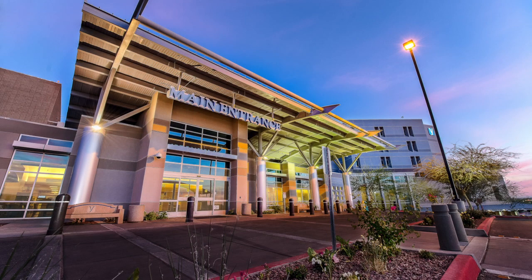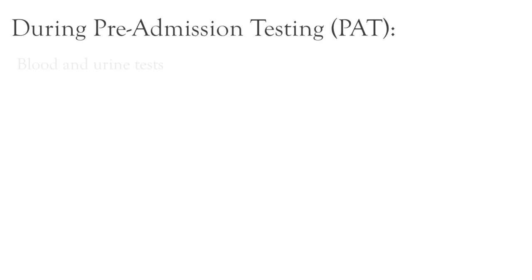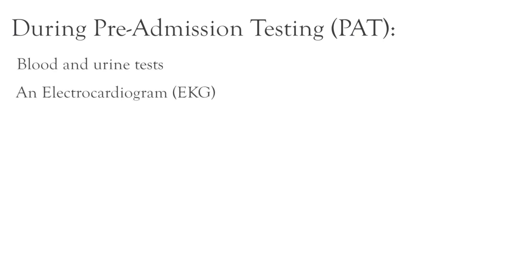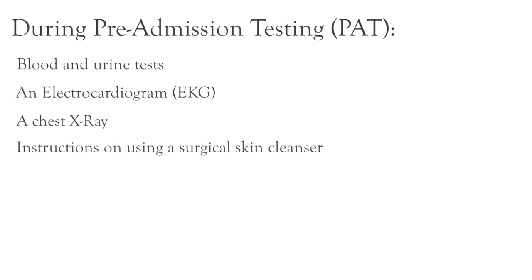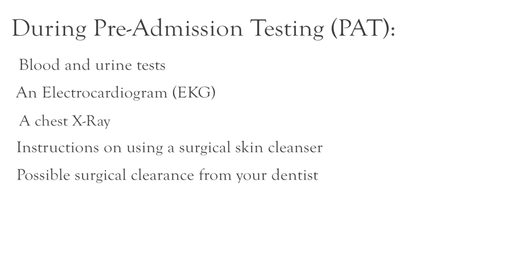We ask that you please arrive on time. You will enter the main entrance of the hospital and go directly to pre-admissions testing. A registered nurse will take your medical history and perform a physical exam. This may include a blood and urine test, an electrocardiogram or EKG, and a chest x-ray. You'll also receive information about steps you'll need to take to help prevent infection, including how to use a surgical skin cleanser. You may be asked to contact your dentist to clear you for surgery to help prevent surgical complications from an oral infection.